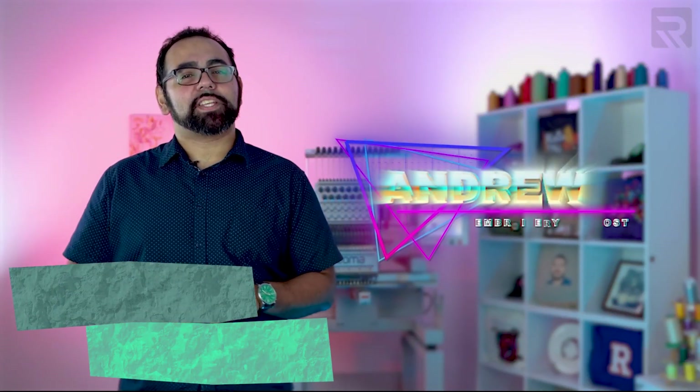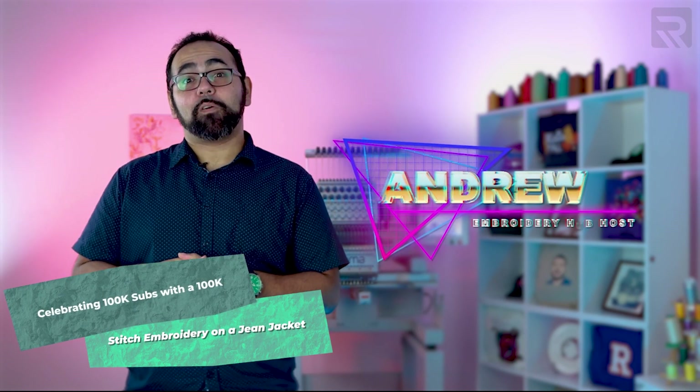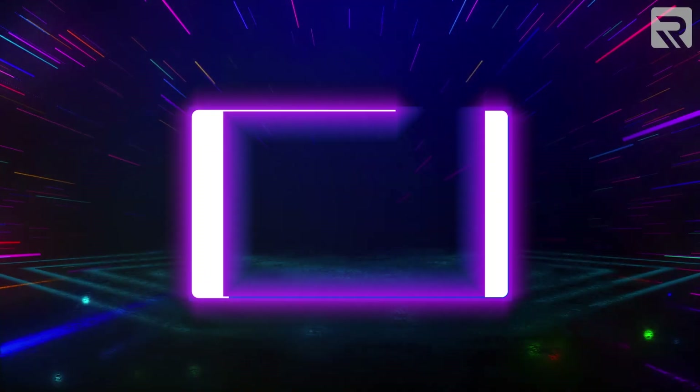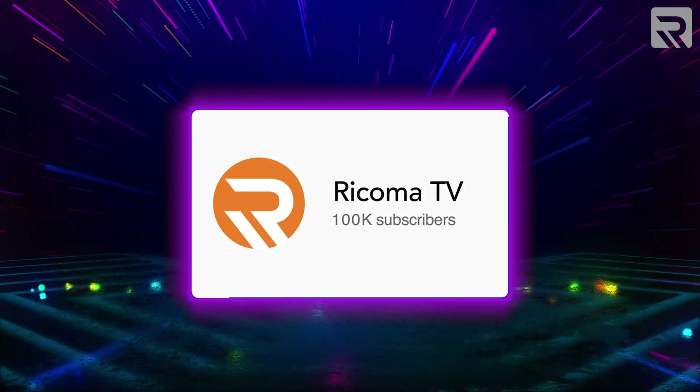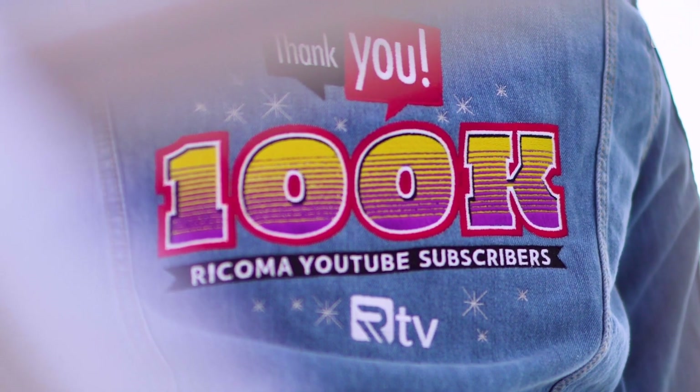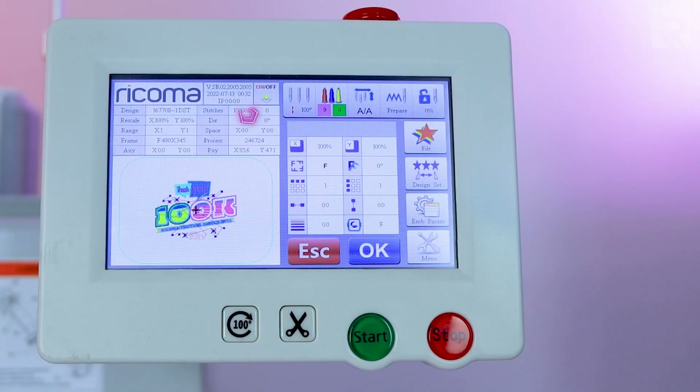Hi, everyone. My name is Andrew from Rekoma, and today we're celebrating something that we've been waiting a long time for — hitting 100,000 subscribers on YouTube. To celebrate such a momentous occasion, we're going to design a jacket-back design that has 100,000 stitches.